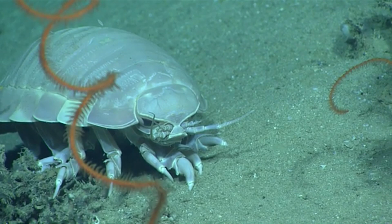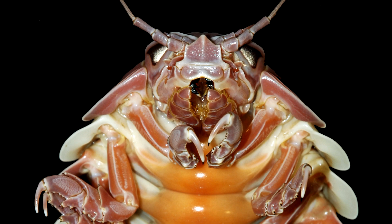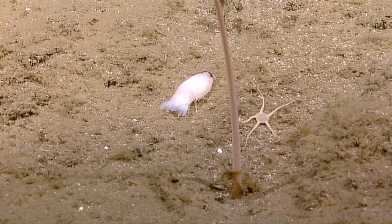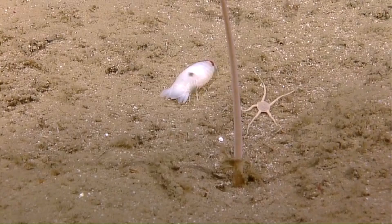Giant isopods have seven sets of legs, and the first pair is used to bring food to their mouth, where four sets of slicing jaws wait to tear into a meal. In fact, these crustaceans have been known to chew through wires of deep sea camera equipment, so they can be some tricky beasts.